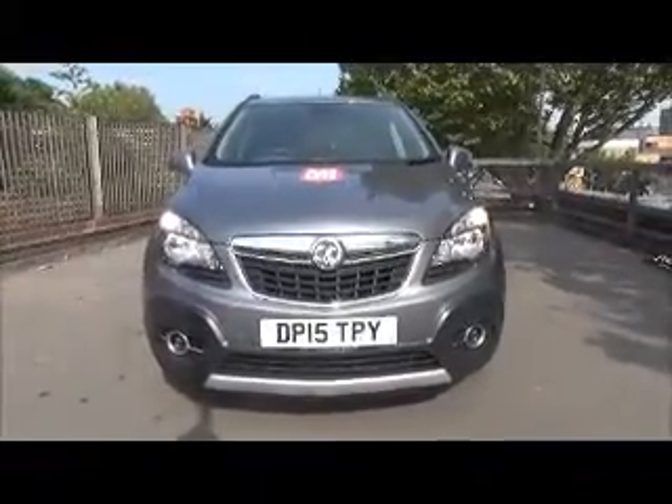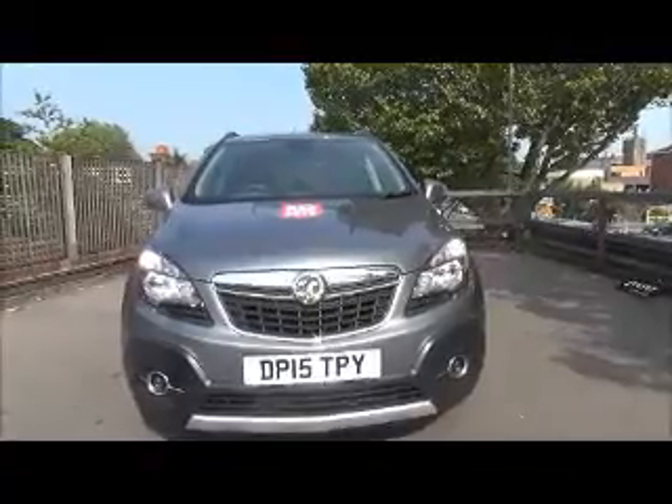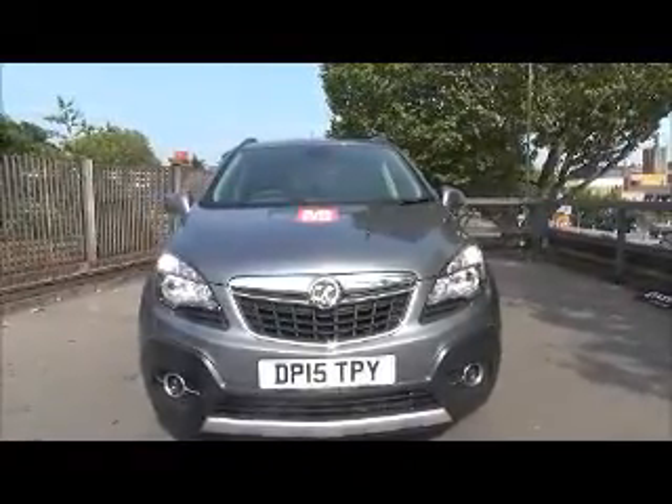The SE is fitted with fog lights to help visibility. It also has standard daytime running lights to improve safety. Parking sensors are fitted to aid easy parking at the front and rear of the vehicle.